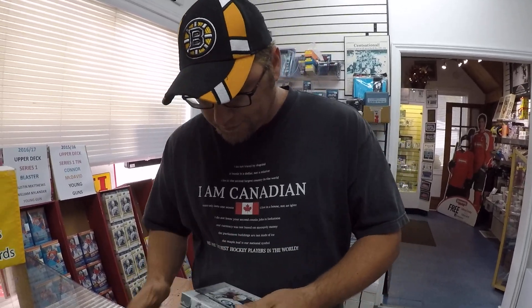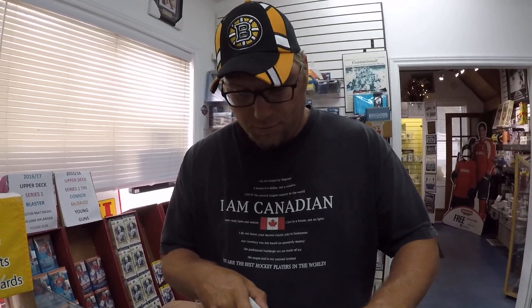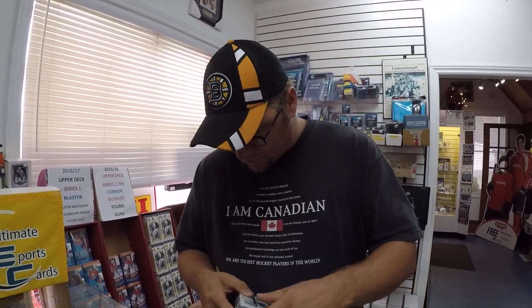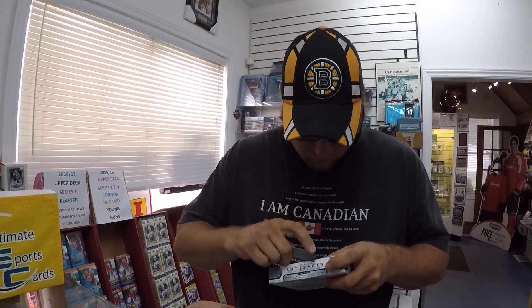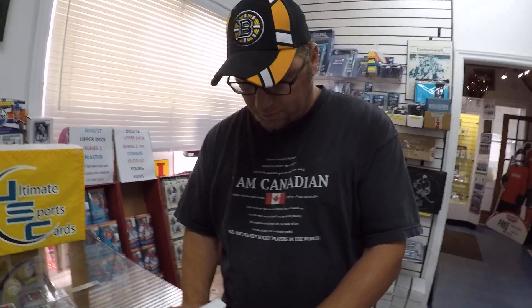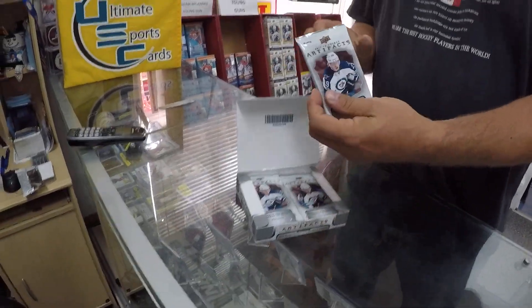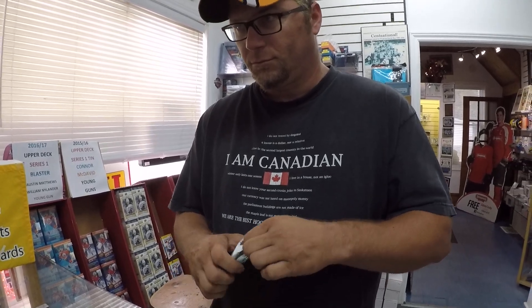Again, guys, you're at Ultimate Sports Cards, North Bay, Ontario. It's Rob and Jay. You guys can check out our website at ULTSportsCards.com and that will link you to everything that we have — Facebook, YouTube, eBay, whatever works. Again, guys, it's 17-18 Artifacts, four cards per pack, eight packs per box.